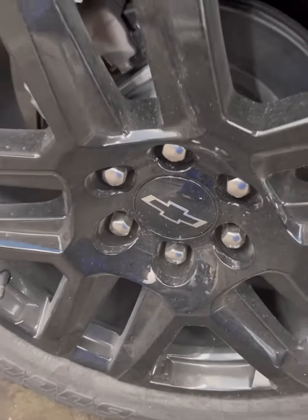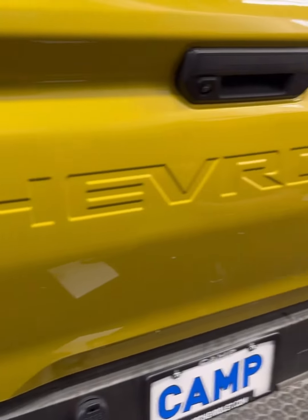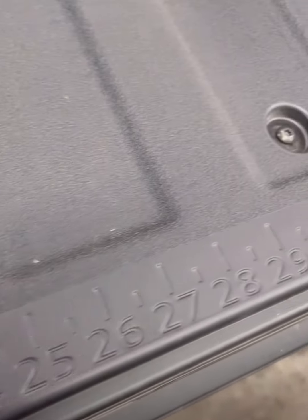This color is called Nitro Yellow Metallic. For those that don't know, this pickup was recently redesigned by General Motors and the hype is so high that they sell faster than what they arrive.